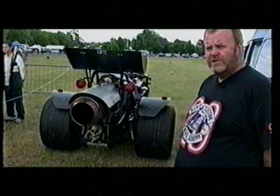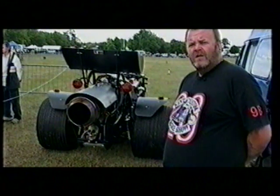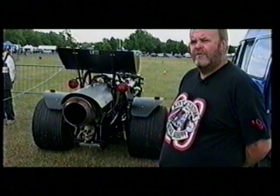Basically it's a road legal jet engine trike with a Rolls Royce Policed engine in it, and it's also got a Rover 3.5 V8 engine up front for road use. Aptly named Colossus, this jet powered tricycle is capable of reaching speeds in excess of 200 miles per hour with power to spare.